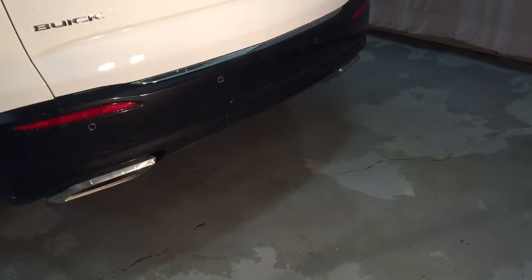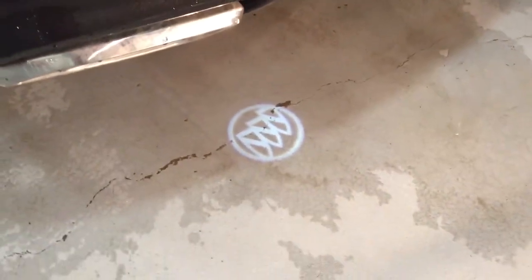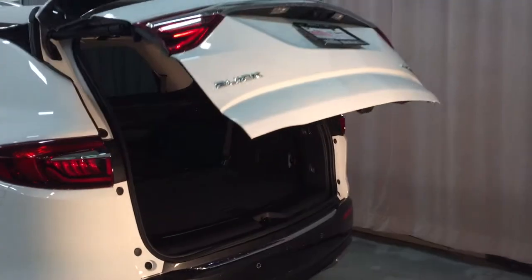Check this feature out here — ghost puddle lighting. What that does is show you exactly where you need to place your foot for the hands-free liftgate. I'm just going to walk in and make a kicking motion under there. And there you go — that's the hands-free liftgate in operation.